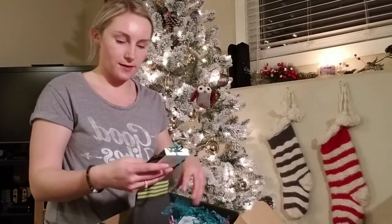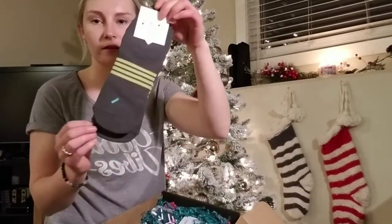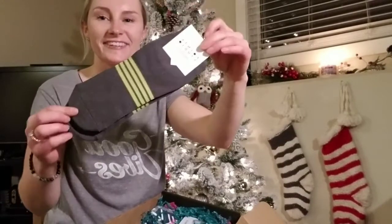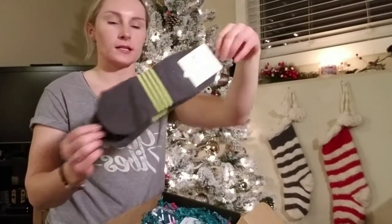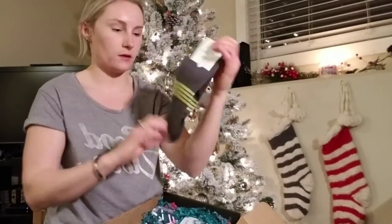Socks! I love socks. These are like so cozy. Look at them. I love that. Point Studio Sport Collection — full but lightweight. Those are nice, stretchy, and super nice feeling. Sweet!